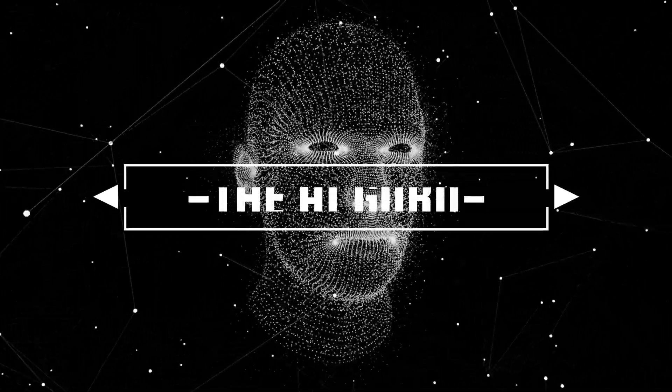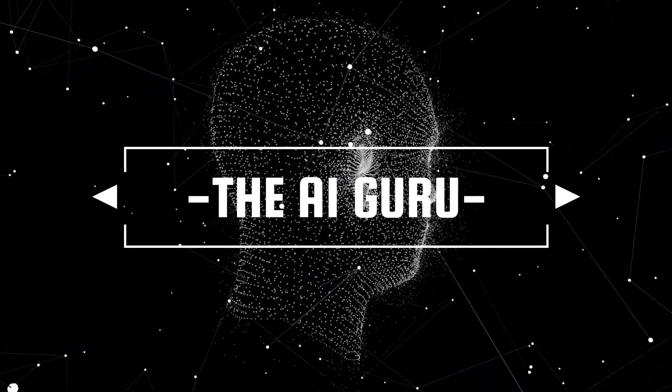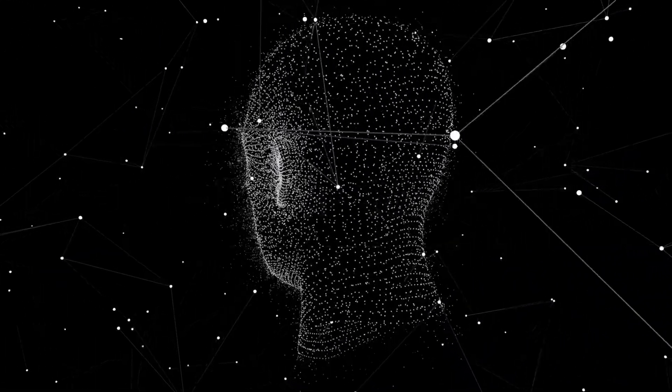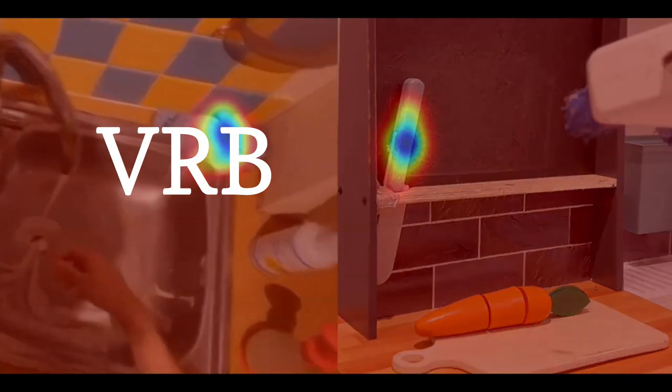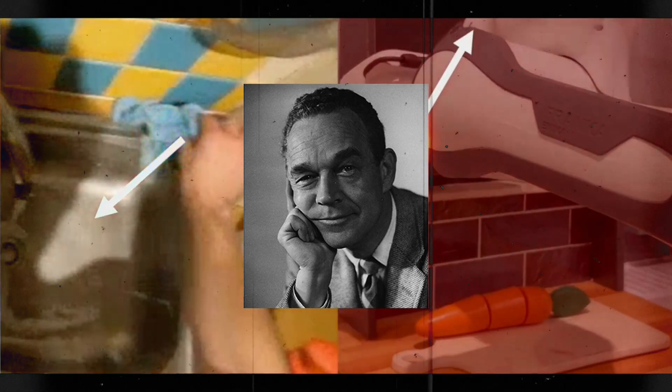Carnegie Mellon University and Meta-AI have introduced Vision Robotics Bridge, VRB, a groundbreaking robot learning approach. VRB combines contact points and post-contact trajectories, leveraging the concept of affordances coined by psychologist James J. Gibson.